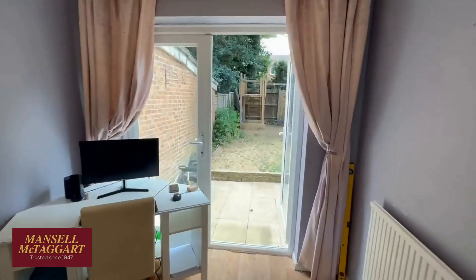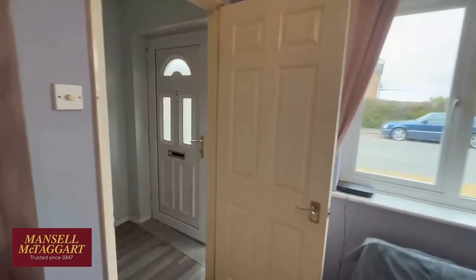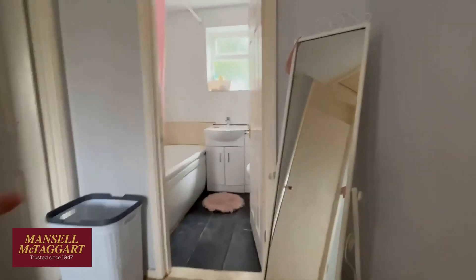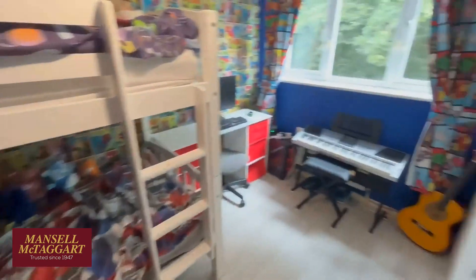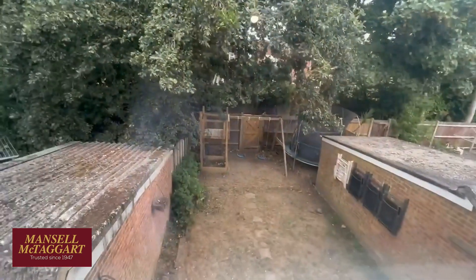I'll take you out to the garden in a moment, but first come and have a look upstairs. We've got two lovely little dogs who are rather excited that there's a stranger walking around the house talking. Here's the bathroom at the back, obviously overlooking the rear garden. And then the back bedroom with bunk beds in here — two lads sharing this room. It's a nice big bedroom, overlooking the garden.